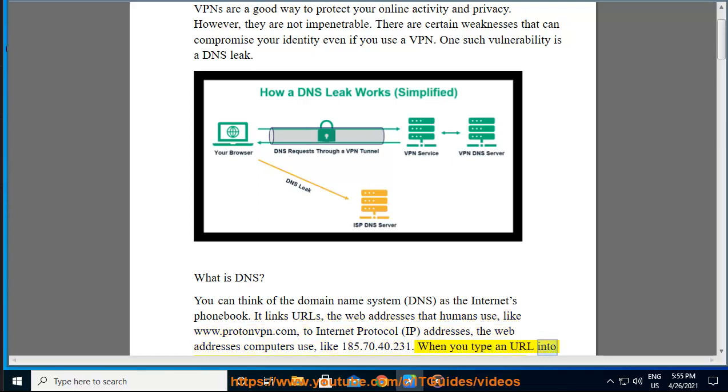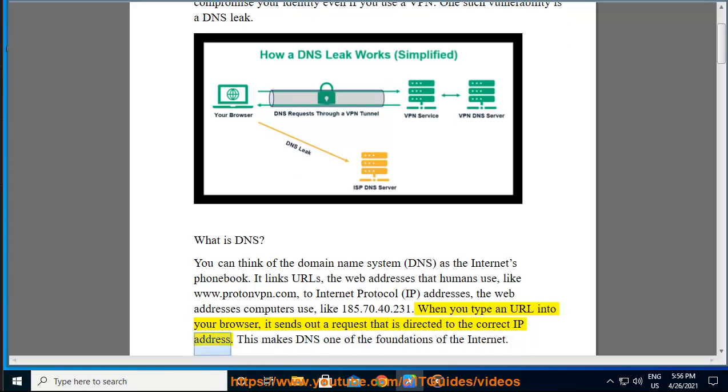When you type a URL into your browser, it sends out a request that is directed to the correct IP address. This makes DNS one of the foundations of the Internet.